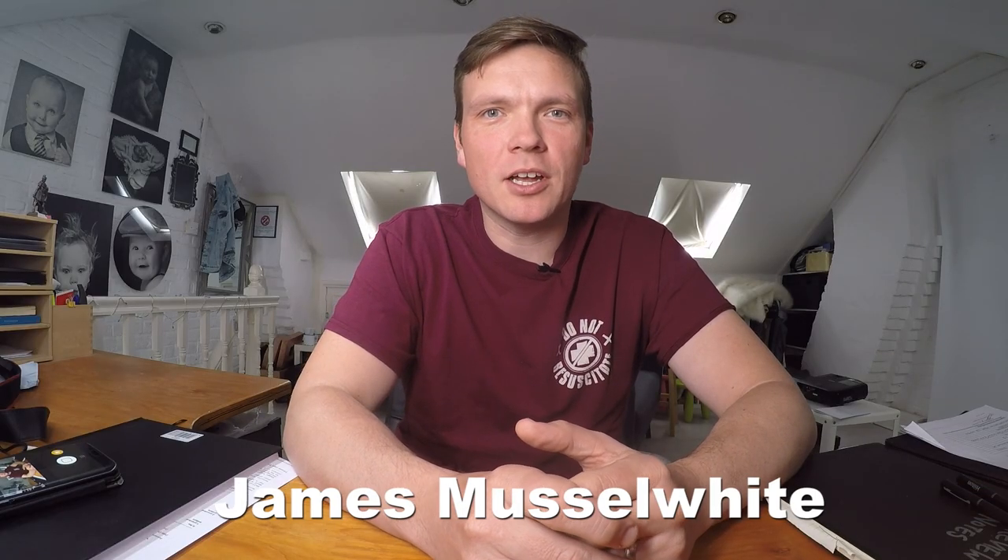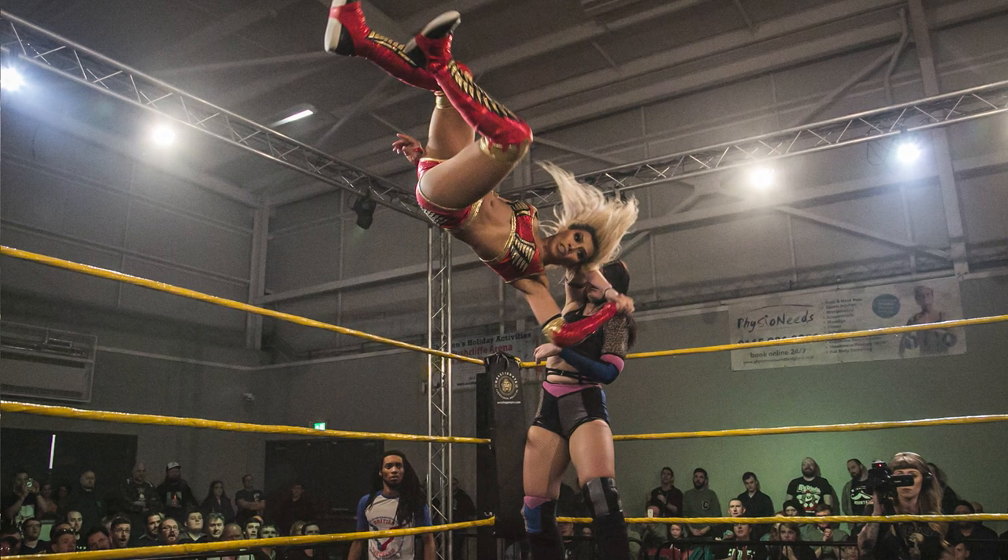Hello, my name is James Pointer and I'm the shooter behind the project 'A Portrait of a Wrestler.' Welcome to this, our latest video, looking back at WrestleGate Pro's four-way elimination match. This is part two of two — if you'd like to see part one, the link is in the bio below so you can catch up.